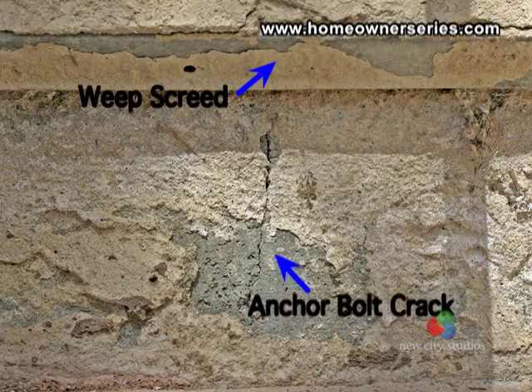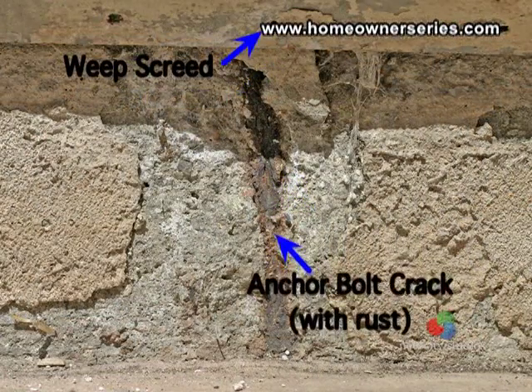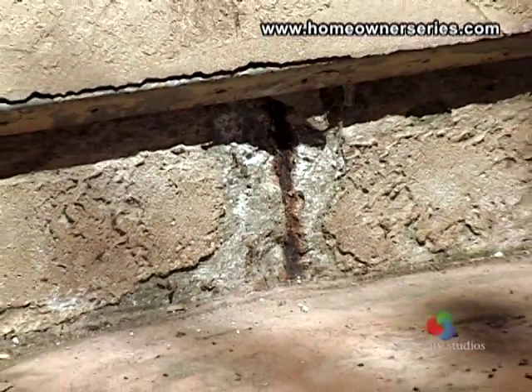On this foundation wall, you can see where the anchor bolt was placed too close to the edge of the foundation wall, causing the concrete to later chip off and the bolt to rust. This type of problem should be fixed with an epoxy made for sealing cement.